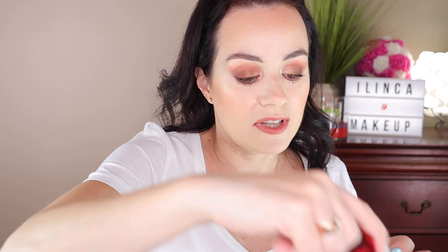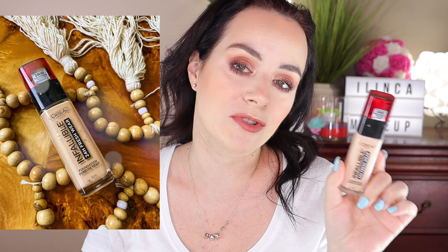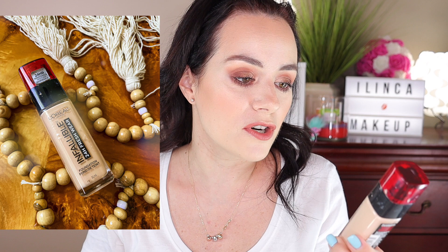From the drugstore, as you all know, everybody is talking about this — it's the L'Oreal Infallible 24-Hour Freshwear Foundation in the shade 410 Ivory. This is a great drugstore foundation that performs at a very high-end level. It looks really good on the face, and I believe it's good for all skin types. The pro tip is to shake it well before using and blend it into the skin with fingers or a beauty sponge. This is a very good, affordable drugstore foundation.